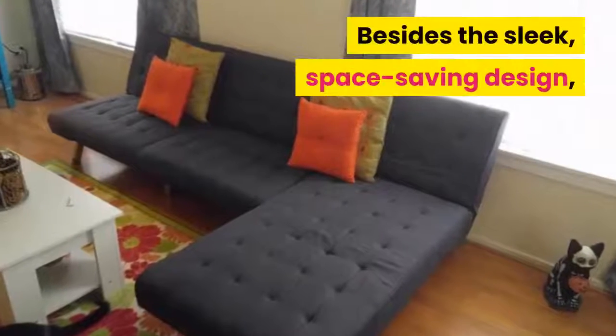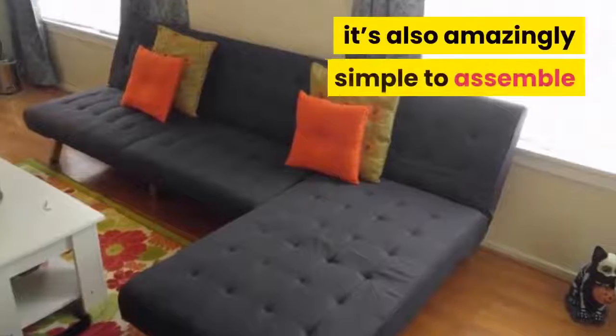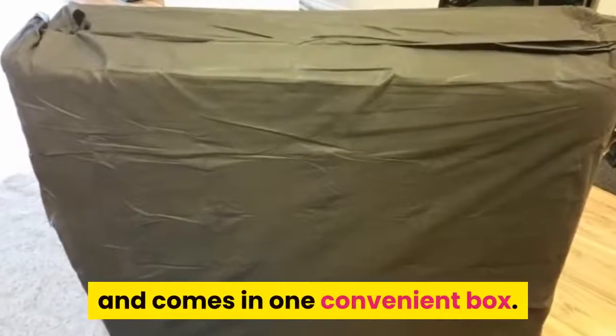Besides the sleek, space-saving design, it's also amazingly simple to assemble and comes in one convenient box.